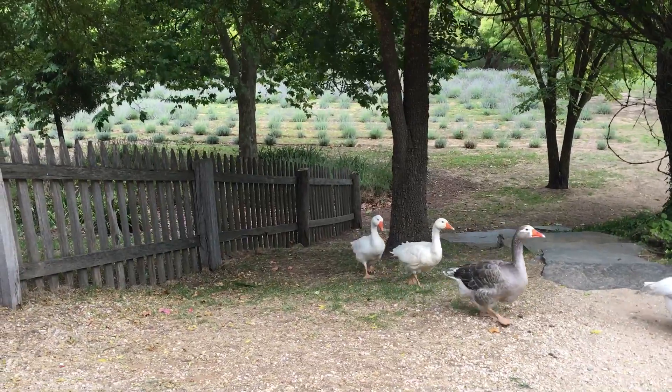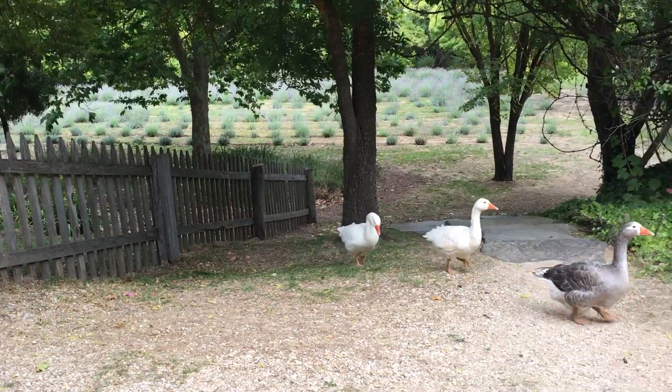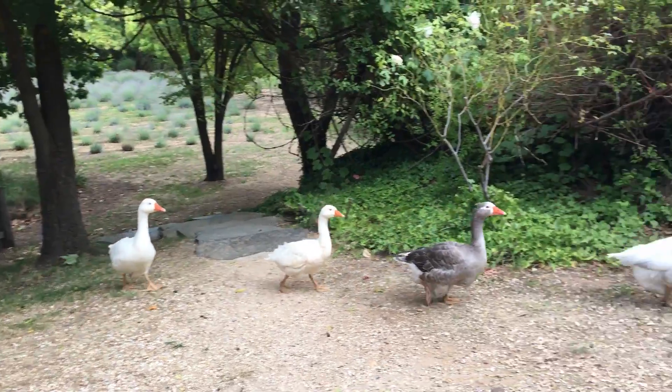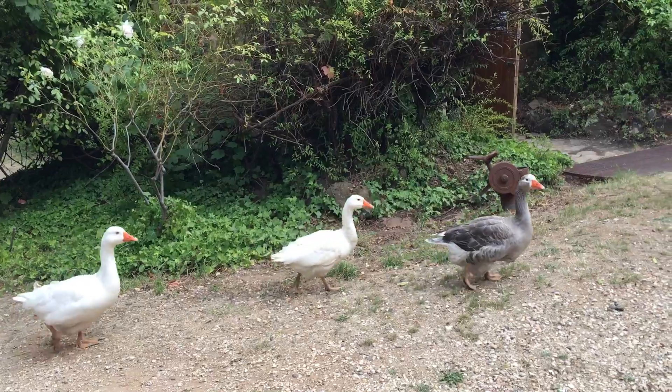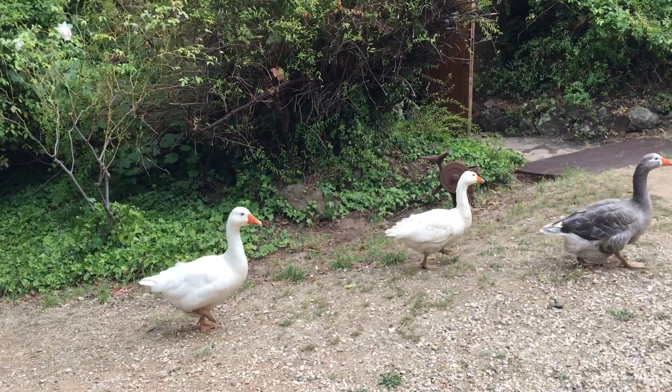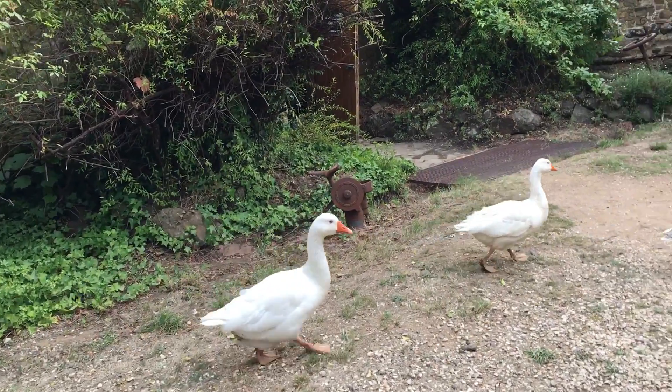Hello geeseys, hello. There's a stray, but that's okay. There they go. So let's go exploring shall we?